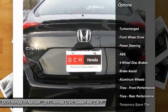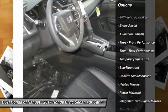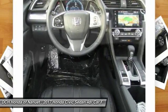Keyless entry, anti-lock braking system, power passenger seat, steering wheel audio controls, leather-wrapped steering wheel, Bluetooth.